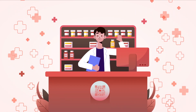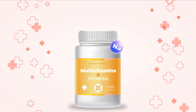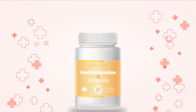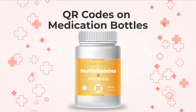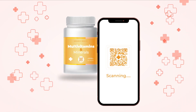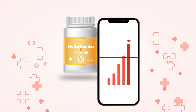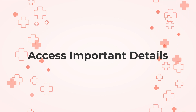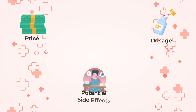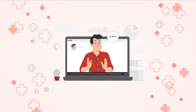Pharmacies are using QR codes in various ways. One of the most common applications is in medication labels. Instead of just a printed label, many pharmacies now include QR codes on medication bottles. Patients can scan these QR codes with their smartphones to access essential information such as price, dosage, potential side effects, and even video instructions on how to use the medication properly.